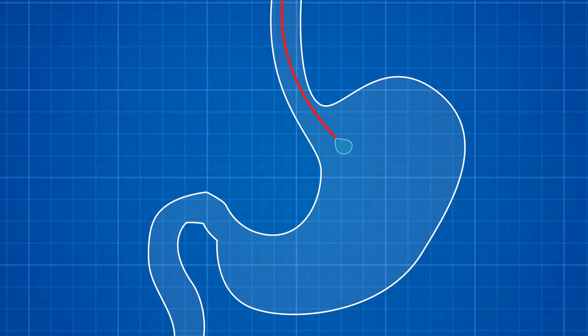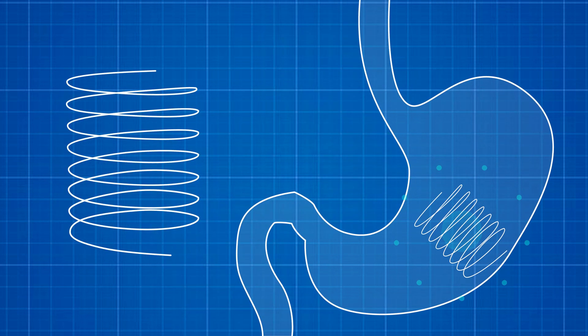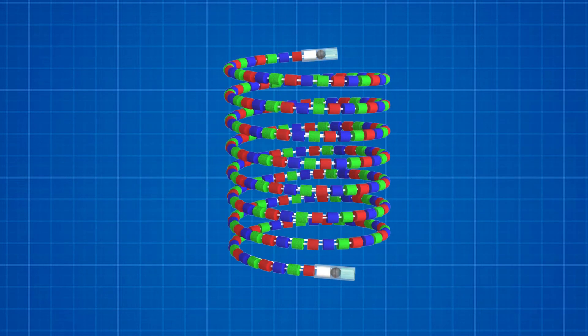Inspired by the capacity of the stomach to hold large objects such as bariatric balloons, we have developed a device that can safely stay in the stomach while releasing grams of an antibiotic used to treat TB. The device is composed of a superelastic wire as a frame upon which drug pills are strung with a magnet and tubing at both ends of the device.